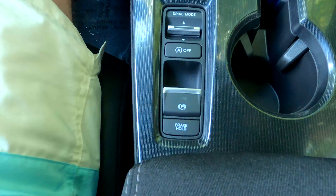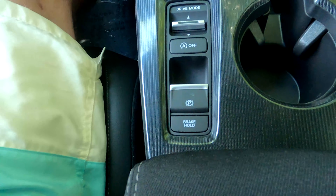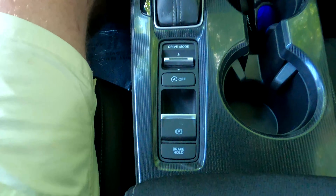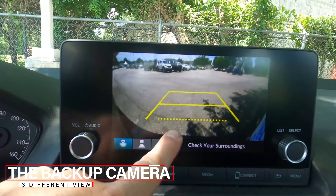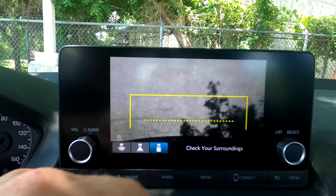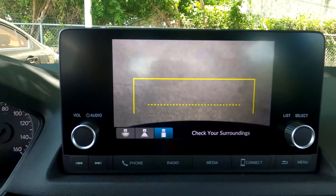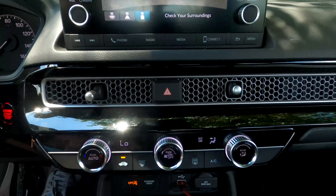Brake hold is a really cool feature. With your seatbelt on, press the brake hold button in stop-and-go traffic and you can take your foot off the brake while the car is in Drive. The backup camera has three views: a wide-angle 170-degree view, a standard backup camera, and one aimed straight down — useful if you're backing up to a curb, garage, or worried about obstacles behind you.